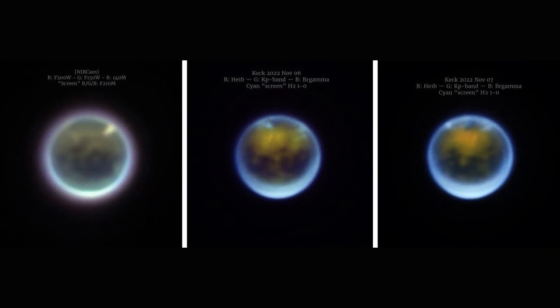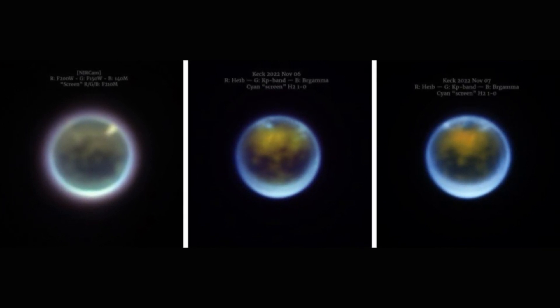Scientists expected high cloud activity because Titan's northern hemisphere is experiencing late summer and catching more solar radiation, so Keck's clouds may have been freshly formed.